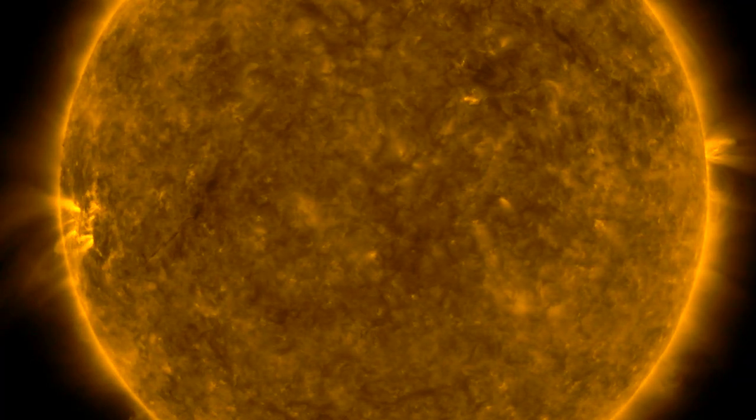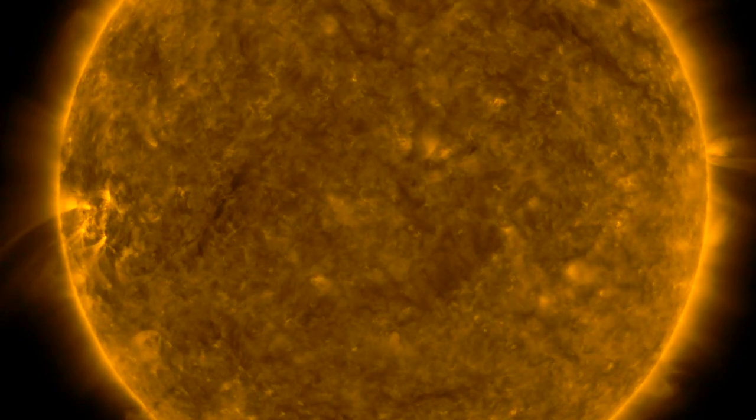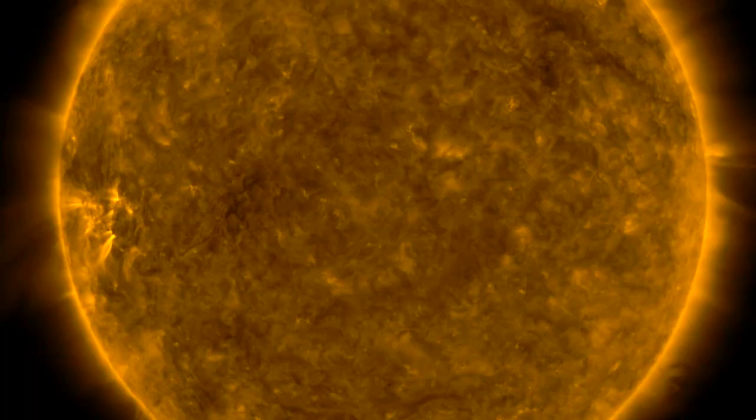Good morning folks. We've got a filament erupting and another coming in to face Earth. We've got earthquakes, the strongest storm on Earth, and a bit of space news as well.